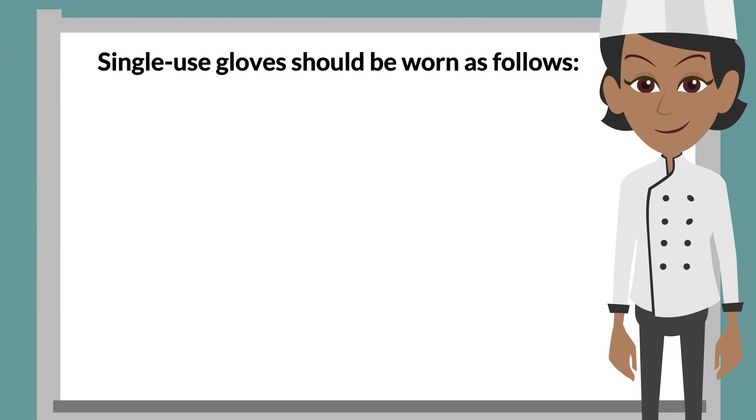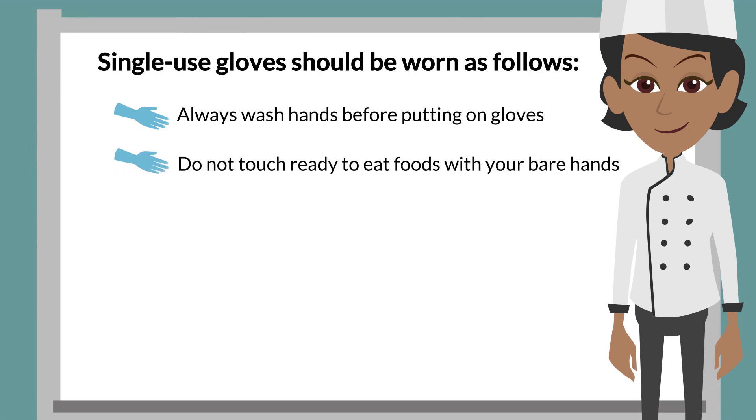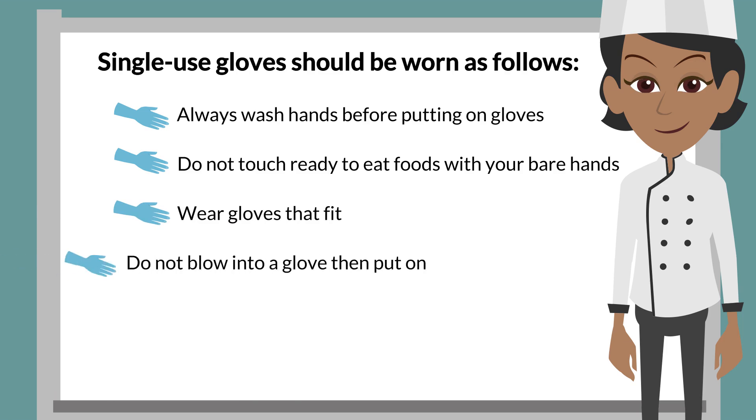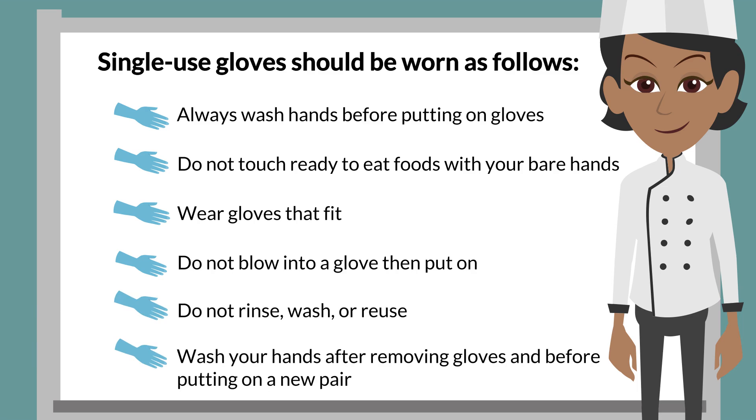Single-use gloves should be worn as follows: always wash hands before putting on gloves; do not touch ready-to-eat foods with your bare hands — instead, wear gloves or use tongs or other suitable utensils; wear gloves that fit the size of your hands; do not blow into the glove to make it easier to put on; do not rinse, wash, or reuse gloves; and wash your hands after removing gloves and before putting on a new pair.